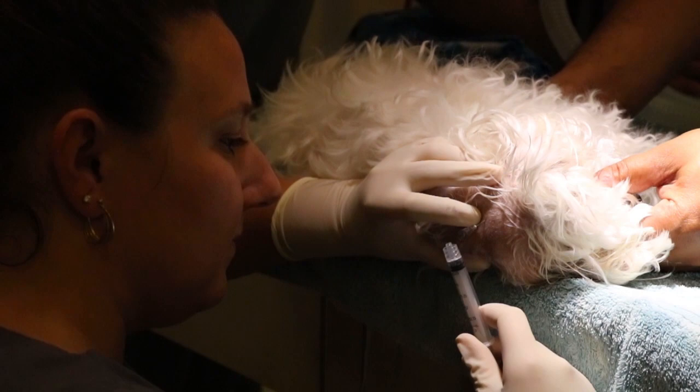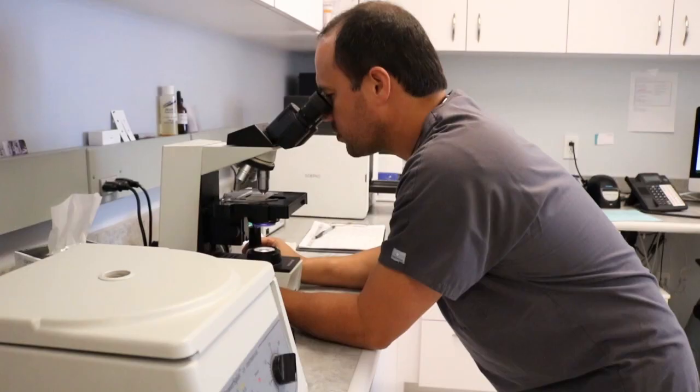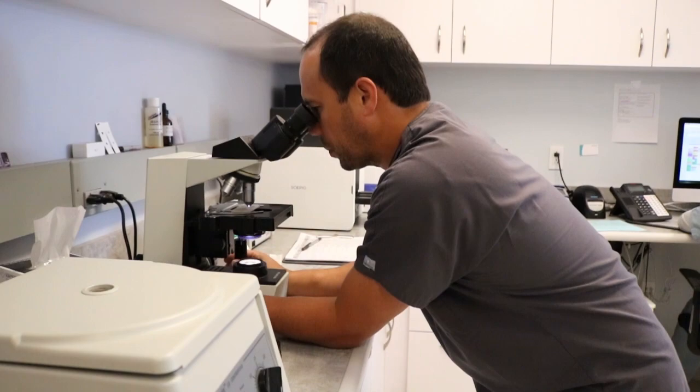The next thing we did was a spinal tap, where we use a needle to collect the fluid surrounding the brain and spinal cord and look at the number and type of cells. Normally spinal fluid should have less than five nucleated cells per microliter. Coco had about 800 nucleated cells per microliter — very, very abnormal. Since it's autoimmune in origin, treatment is immunosuppressive medications to decrease the overactive immune system.